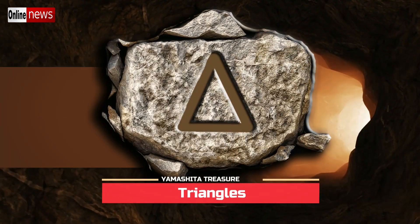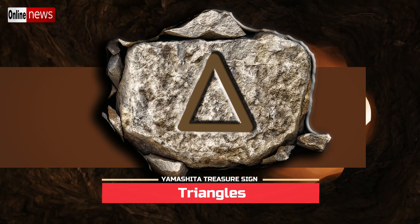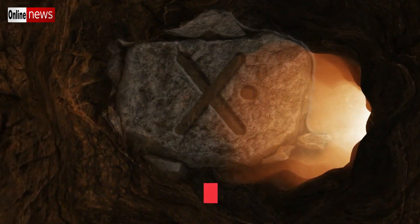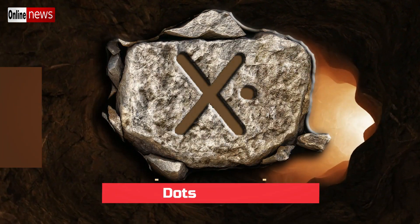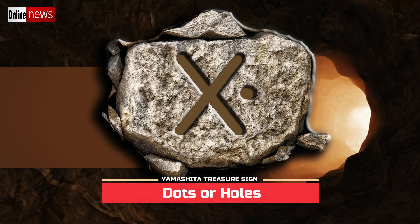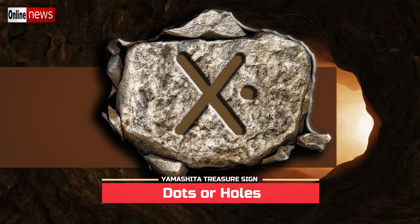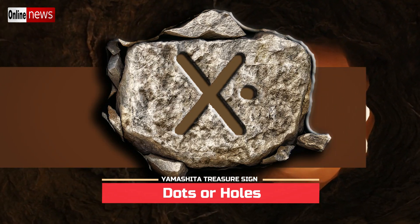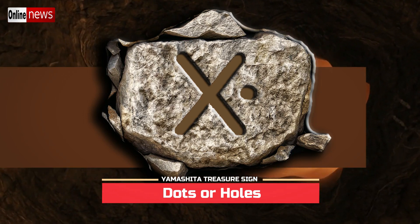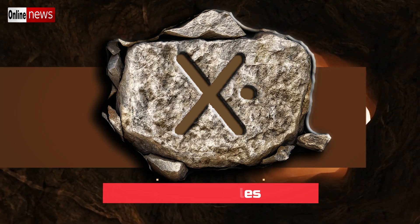Triangles, just like the X sign, have several different meanings, but in reference to the hidden deposit they mean volume of treasures. Small dots or holes are common Japanese Imperial Army treasure signs indicating more specific locations of hidden items. For example, if you find an X sign with a dot on its right side engraved on a large old rock, it means the exact digging spot is on the right side of that rock.